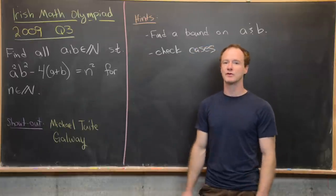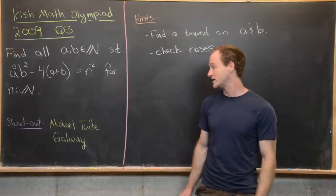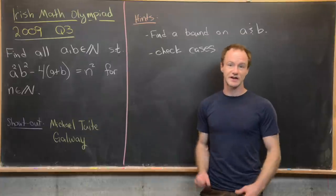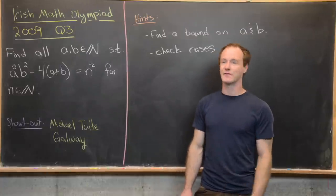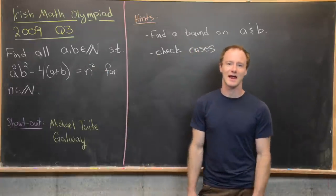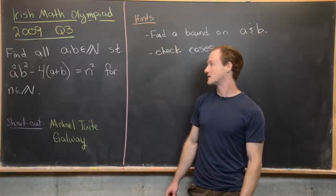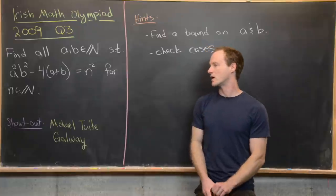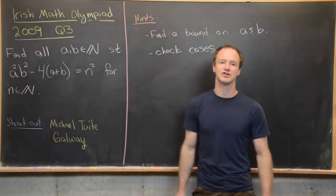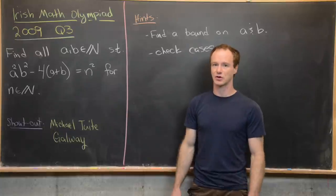He's at Galway, which is a university in Ireland, and we shared an Uber together at a conference in Croatia. So if you're associated with that university or have taken a course with him, maybe say hi for me. Our goal is to find all natural numbers a and b such that a squared b squared minus 4 times the quantity a plus b equals n squared for some natural number n — in other words, all positive integers a and b such that this expression is a perfect square.